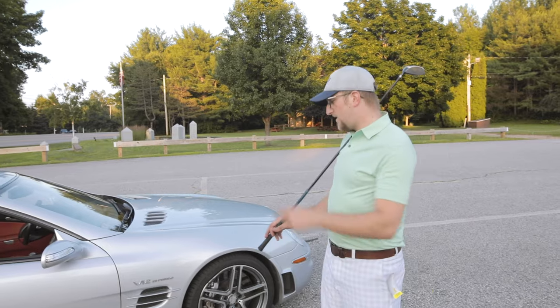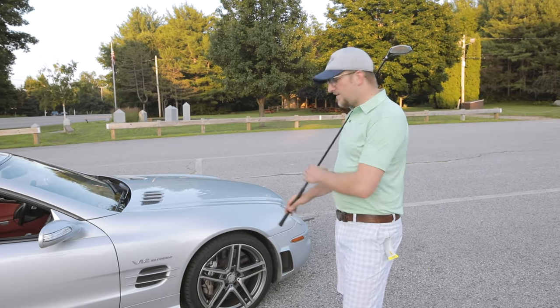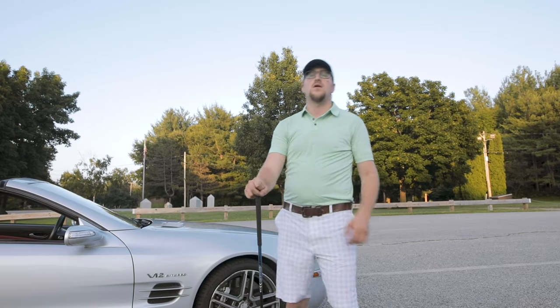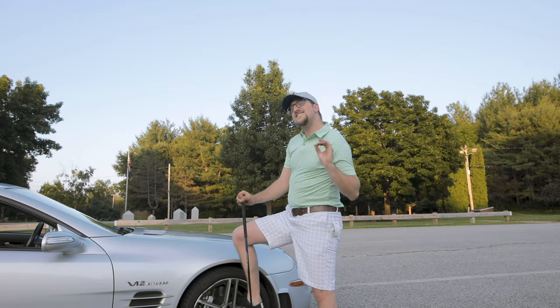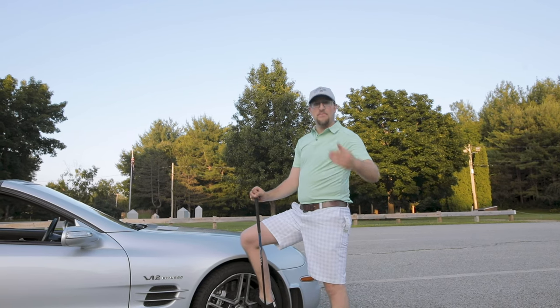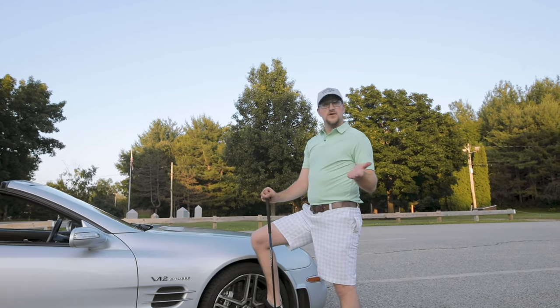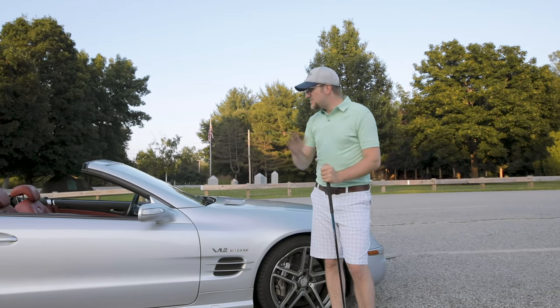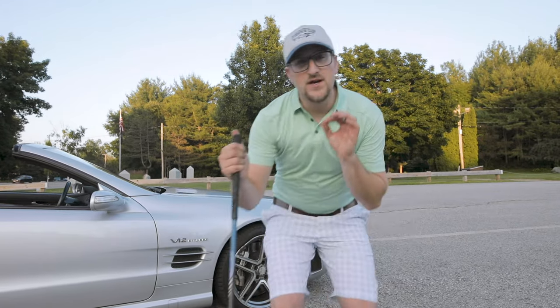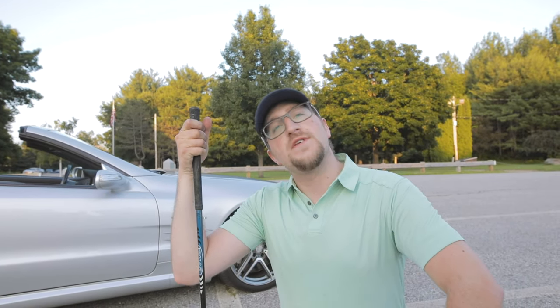So right here we got a V12 bi-turbo. There's some aftermarket rims on here. This thing is insane. We're here to figure out if this could be a budget supercar. Brand new it was $175,000, but thanks to depreciation you can get this bad boy for $30,000 these days. Performance-wise — guess how many foot-pounds of torque this makes? 729 foot-pounds of torque.